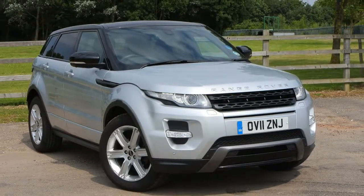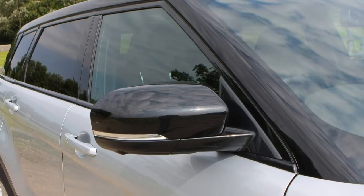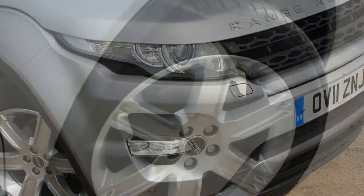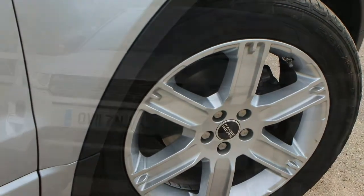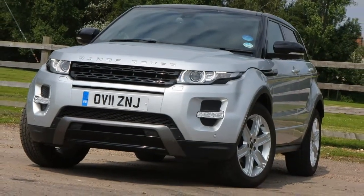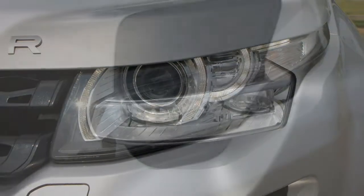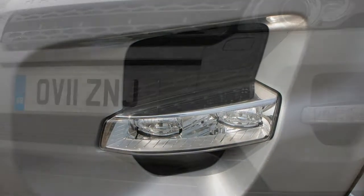From summer 2017, the Evoque was fitted with the Ingenium family of turbocharged 2.0-litre petrol engines, while continuing to be badged Si4. Expect both 240 hp and 290 hp versions of the engine, with the latter completing the 0–62 mph sprint in 6.0 seconds.